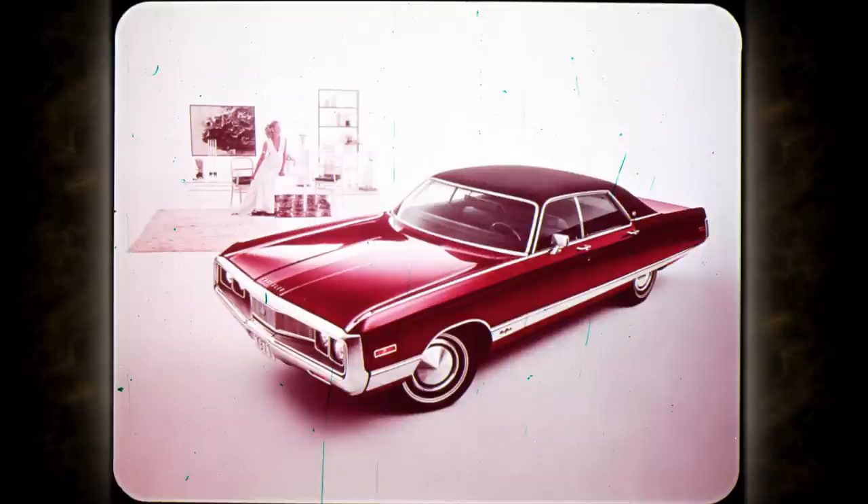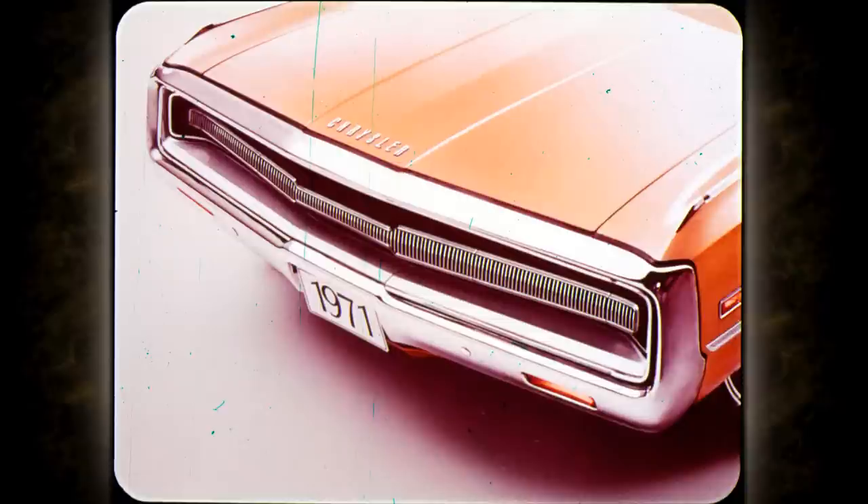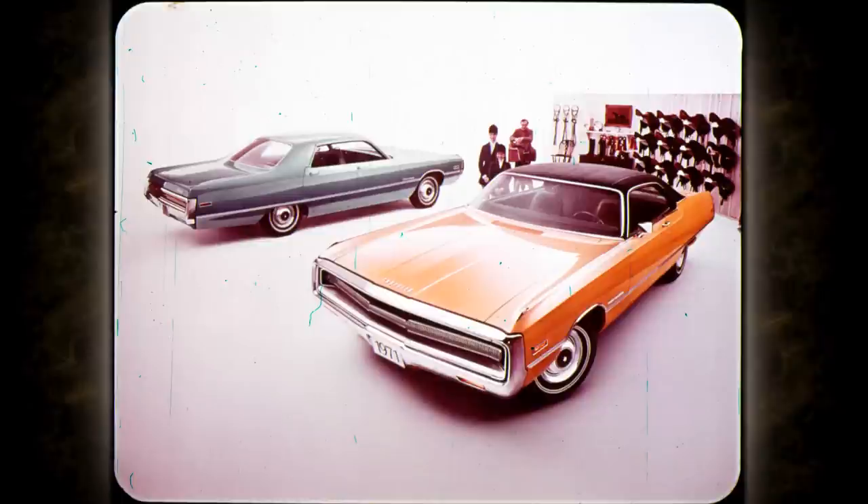'71 New Yorkers add the flare of a wide body side molding with brushed texture. The 300 series takes a new grille with park and turn lights moved down into the lower bumper bar. Concealed headlamps are standard. The 300s also carry a new body side molding with a vinyl insert available in five colors, keyed to the optional vinyl roof colors or to exterior paint choices.